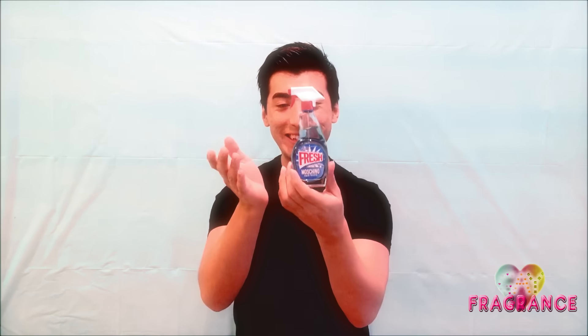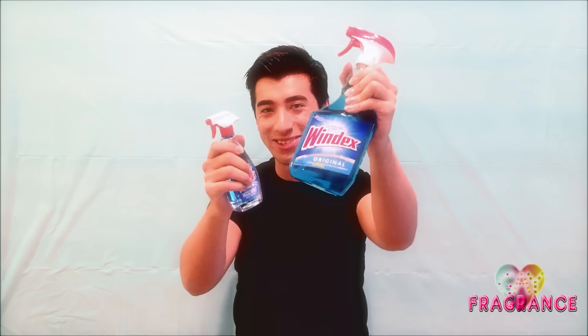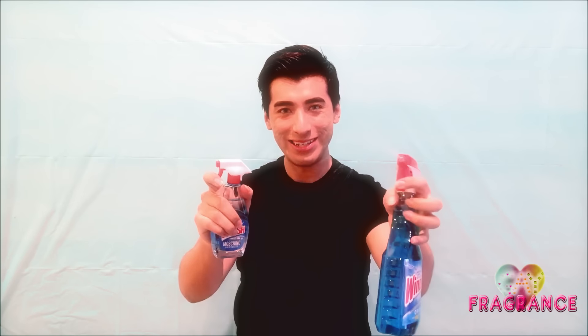Welcome back to our channel. Today we're reviewing a very special, very luxurious and very funny brand — Moschino — and this is Fresh Couture. It's shaped like a Windex bottle, and as you can see, this is an actual Windex bottle next to it. This one sprays just like that, but the Moschino one does not — you actually take off the cap. We're gonna get into the fragrance; it's very funny but surprisingly it smells very good.